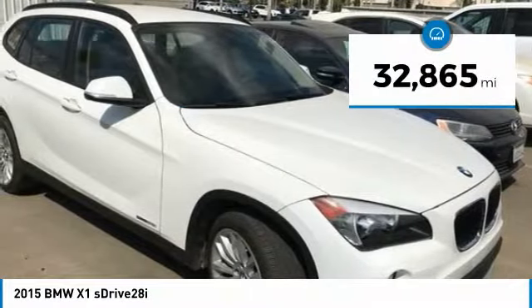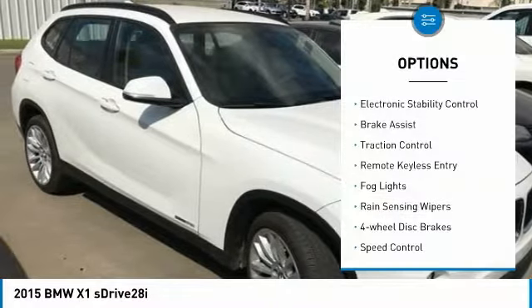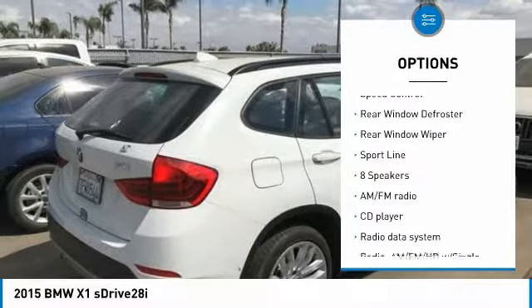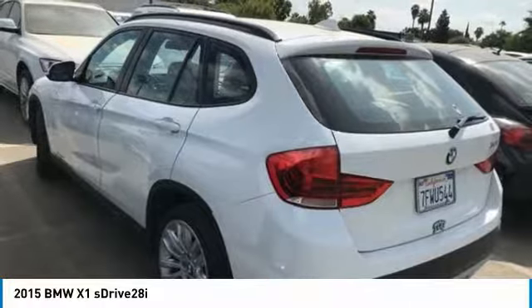This vehicle has less than 35,000 miles. Here are some of this vehicle's great options: electronic stability control, brake assist, traction control, remote keyless entry, fog lights, rain-sensing wipers, four-wheel disc brakes, speed control, rear window defroster, rear window wiper.